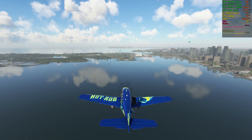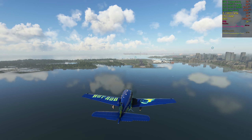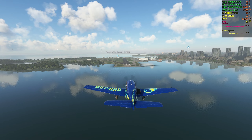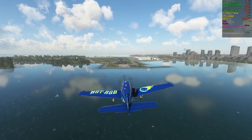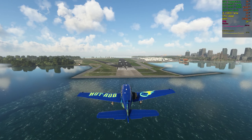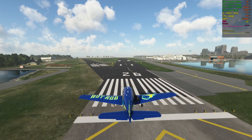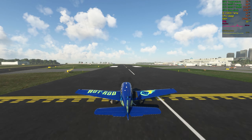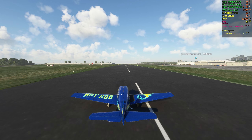Beechcraft Sierra X-ray Gulf. Beechcraft Sierra X-ray Gulf, radar contact, one mile east of Toronto Island, 700 feet. QNH 3-0-0-8. Roger, Beechcraft Sierra X-ray Gulf. Approach, Beechcraft Alpha Sierra X-ray Gulf, request clearance to transition Charlie airspace. Beechcraft Alpha Sierra X-ray Gulf, clear through the Charlie airspace.